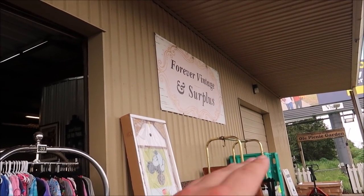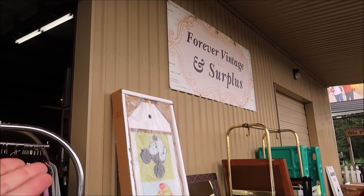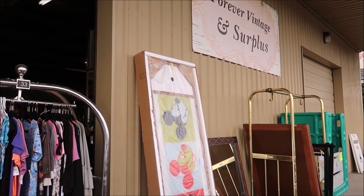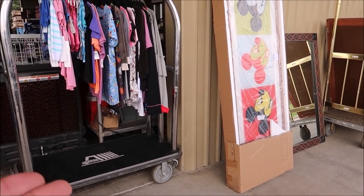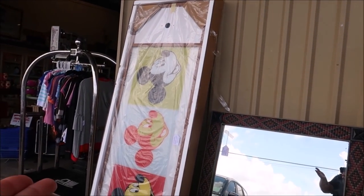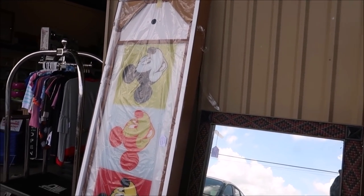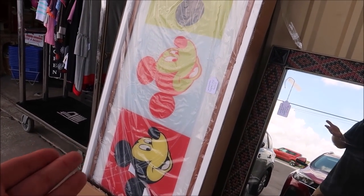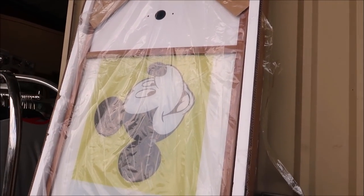The name of the establishment is Forever Vintage and Surplus and they actually have a Facebook group that ships smaller items. You can already see just from the outside, I'm excited. That right there is a headboard for the beds at Disney's Pop Century. I think that is so awesome. That's a headboard — you can actually screw in the lights. That is magnificent.